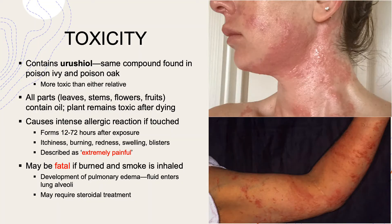Poison sumac's main claim to fame is its toxicity. It contains a resinous oil called urushiol. It's the same compound found in poison ivy and in poison oak, which are relatives to it, but it's more toxic in poison sumac. All parts of the poison sumac plant — its leaves, stems, flowers, roots, and fruits — contain this oil.